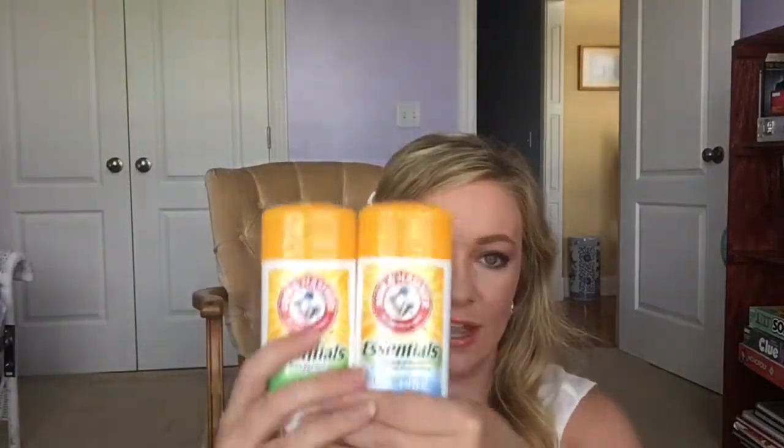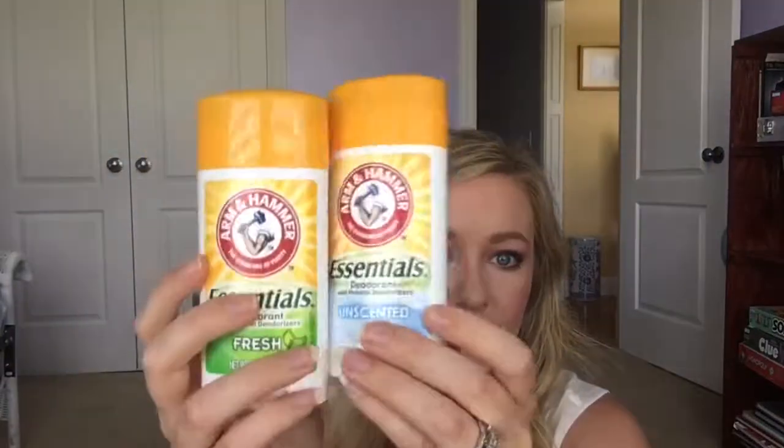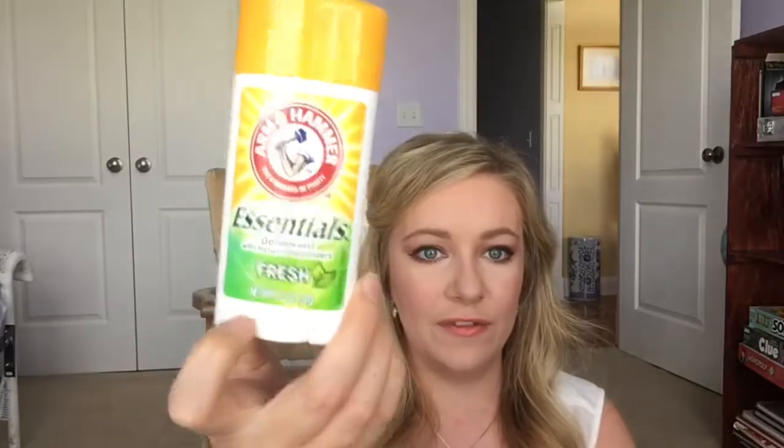Next I have these Arm and Hammer deodorants. I'm a paraben-free gal — I don't like to put anything with parabens in my body because they're toxic and they've been linked to breast cancer. These are the best ones I could find in the drugstore that do not contain parabens or aluminum. They smell really good — even the unscented one has a very fresh, almost lemon-like scent. You do have to reapply them a lot throughout the day since they're not very long-lasting, but if it's healthier for you, just keep it in your purse.